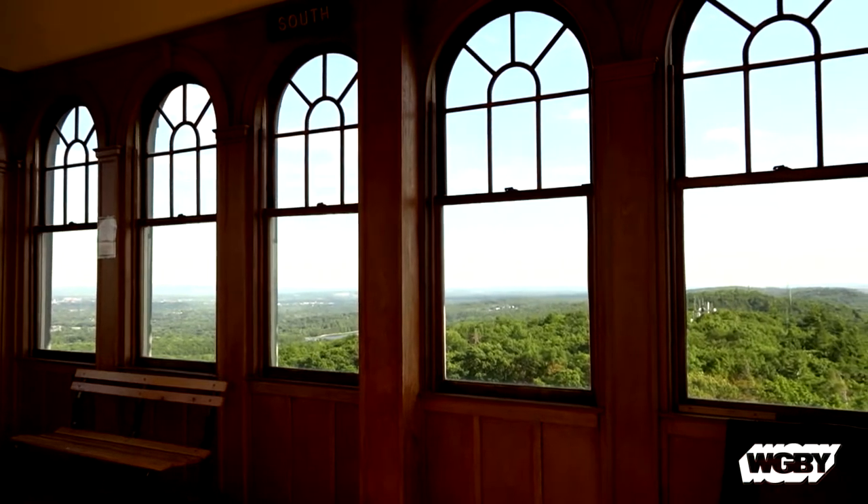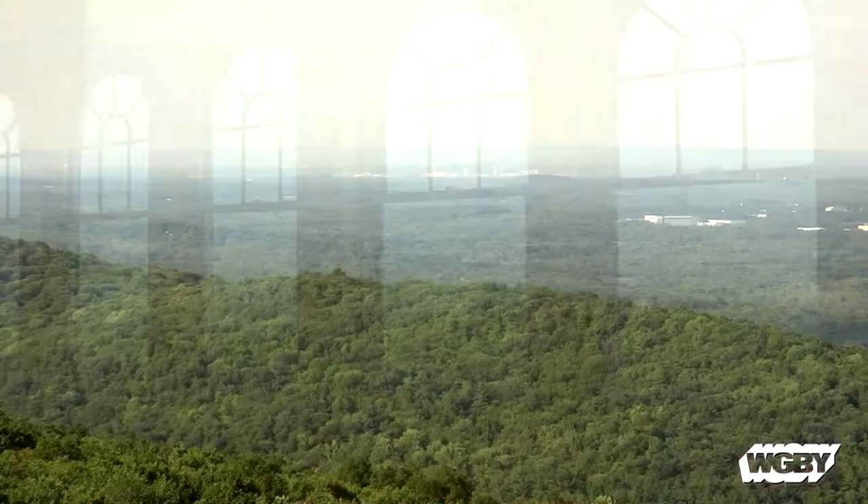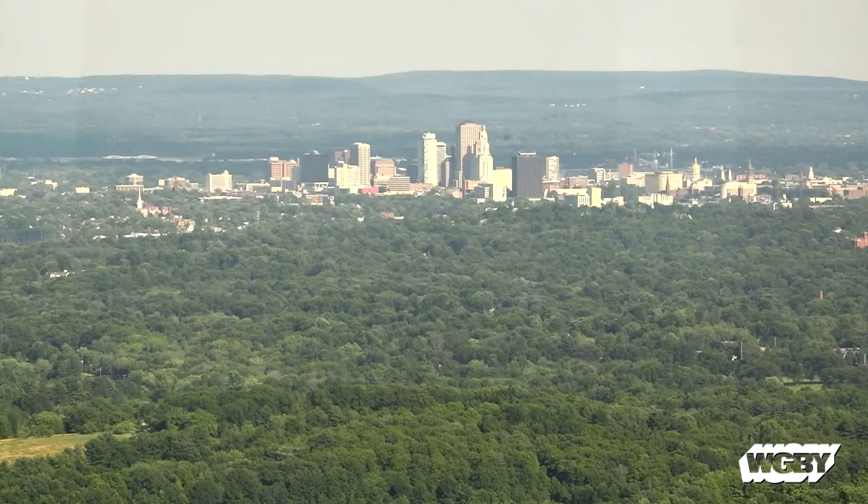Once you get to the top, you look all the way out towards New York, Mohawk Mountain, up into Massachusetts, Mount Tom, down to the south towards Sleeping Giant and Hamden. And you see Hartford and Springfield.